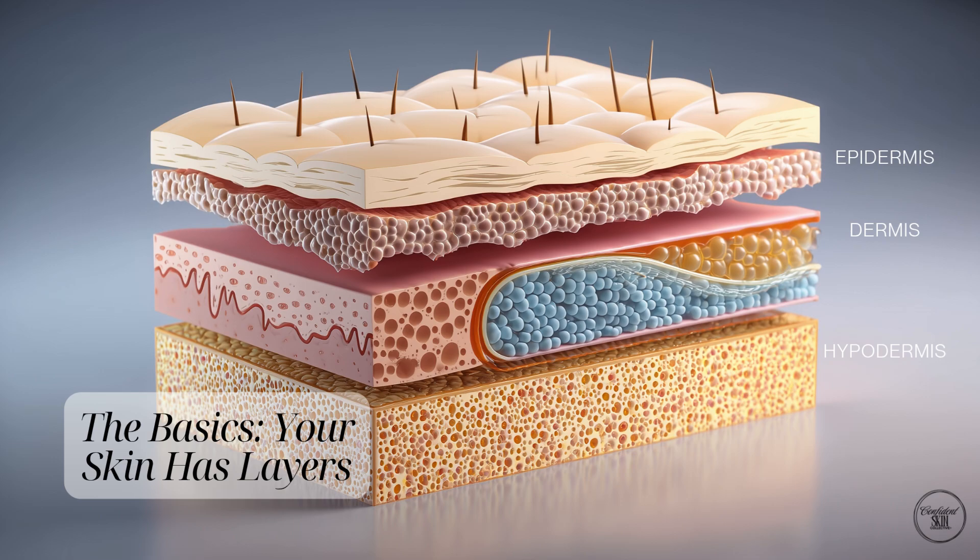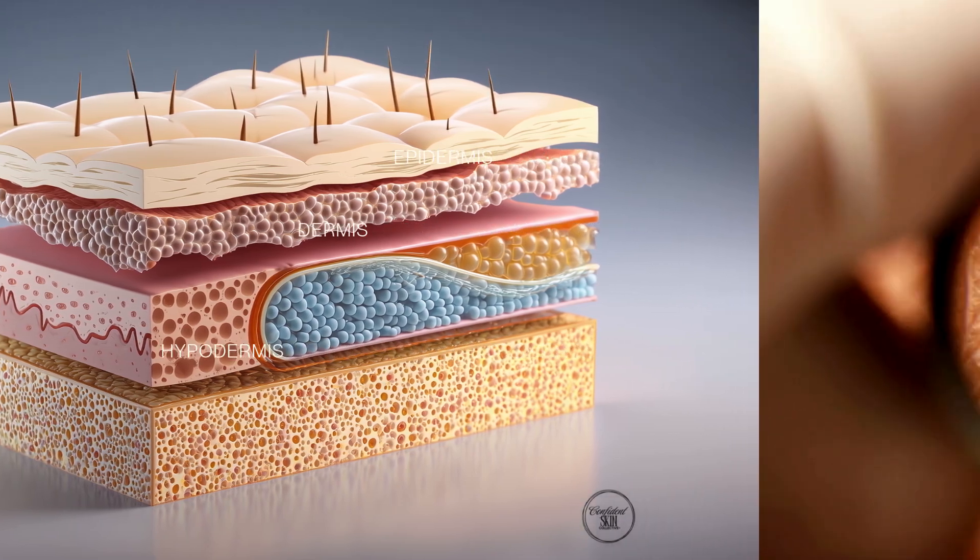Your skin isn't just one layer — it's actually made up of three, each with its own job to keep you protected and looking healthy.